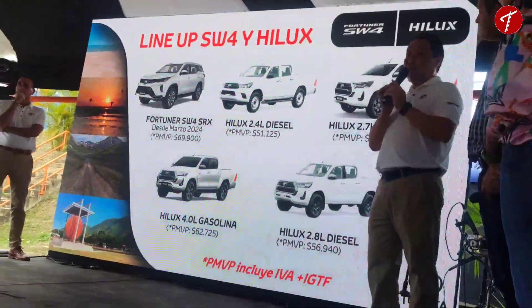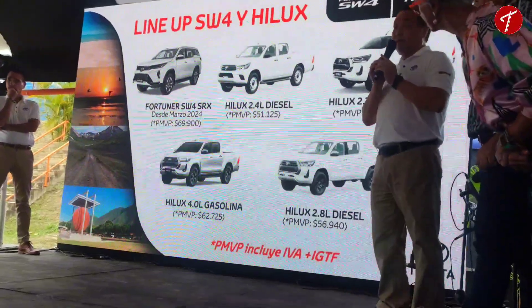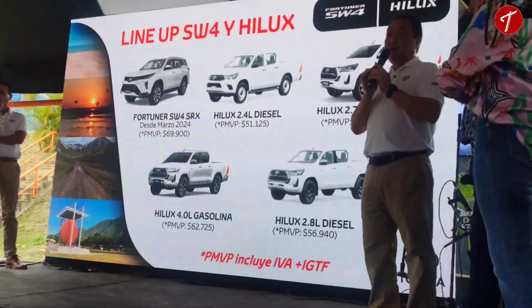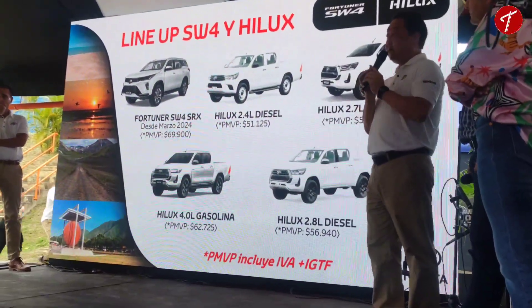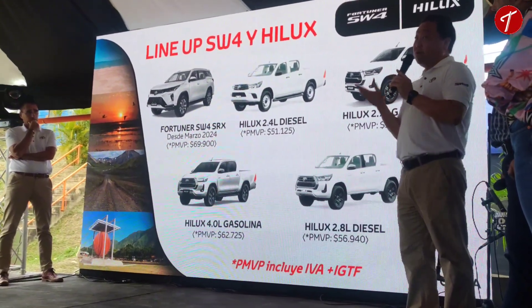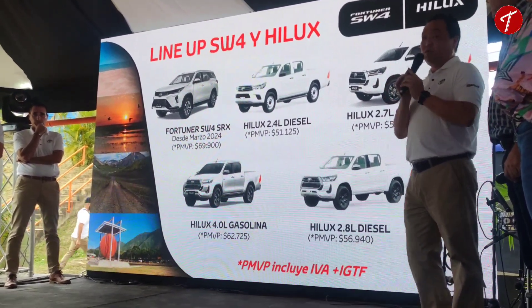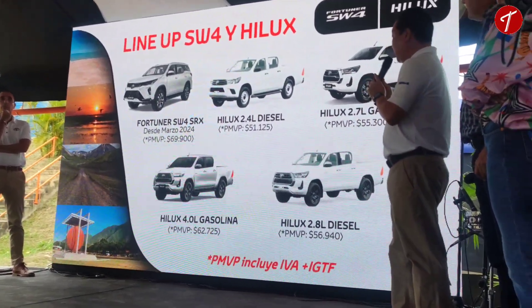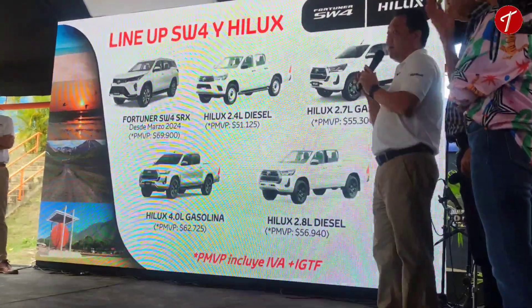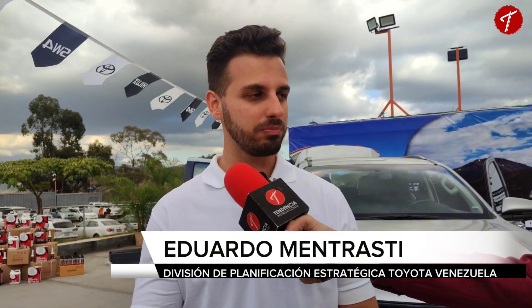We have five models with different characteristics, basically coupled to each style of life of each client, so there are very big options, one for each need. We are reaching a lot more clients than usual and with this we complete the range — we believe we have a pretty solid lineup. Today we are doing a release of the whole lineup of Hilux and Fortuner.